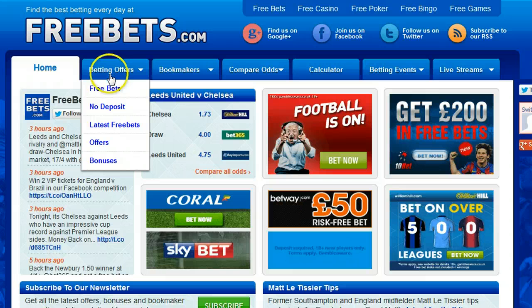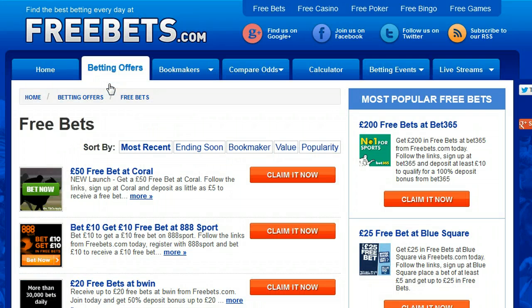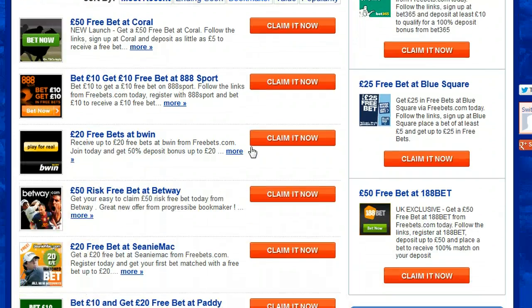Go to the betting offers tab and select free bets to find the full list of sign up offers. You can sort by bookmaker to put the list in alphabetical order and scroll down to find the book you are looking for.